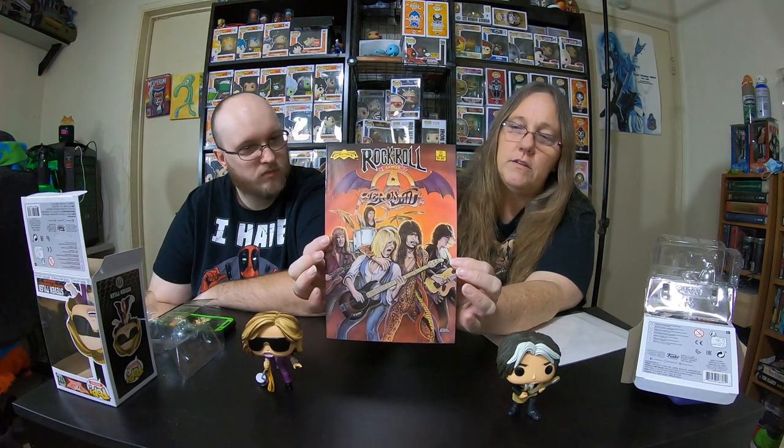Well, while we're at it, we do have this awesome comic book which is also an Aerosmith comic book. So let me pull it out of the plastic, and we have this Aerosmith comic book.